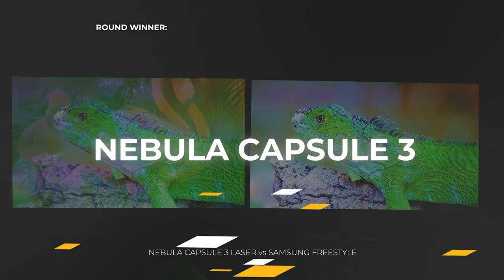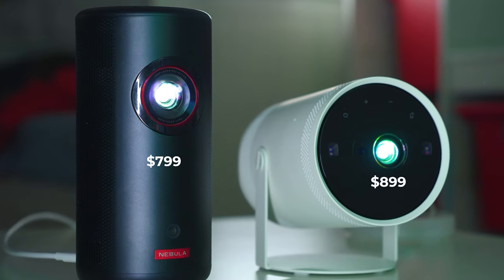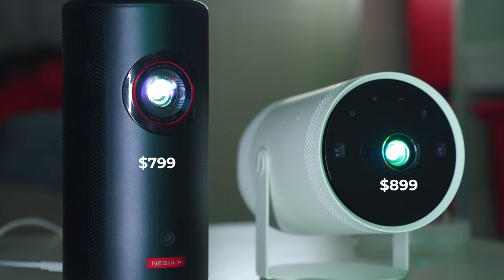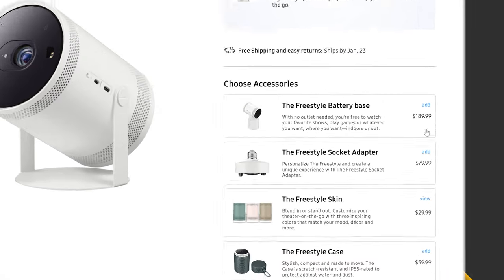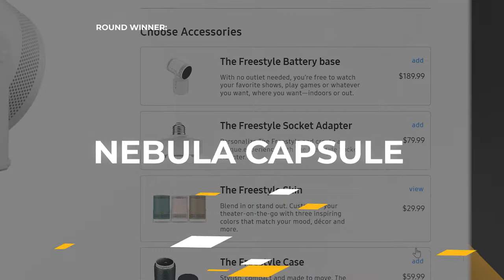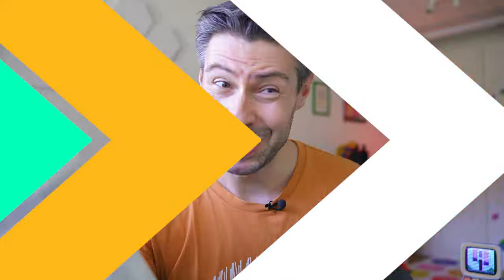$799 versus $899 doesn't sound like a big difference, but at that price the Samsung Freestyle is practically a non-portable projector, because you need to pay a few hundred extra dollars for the special battery case. In terms of price, it's another win for the Nebula device.